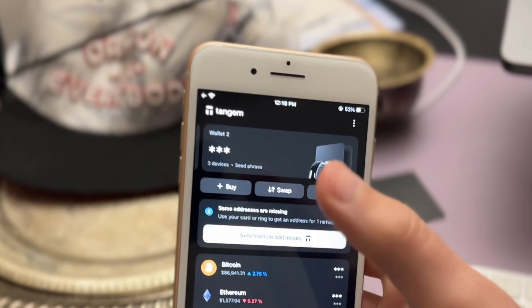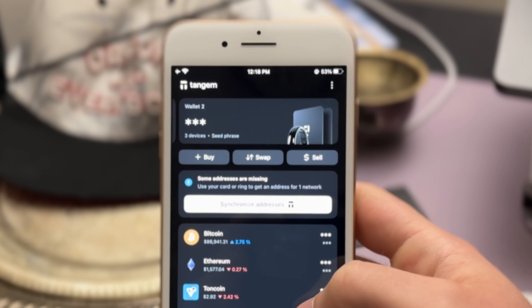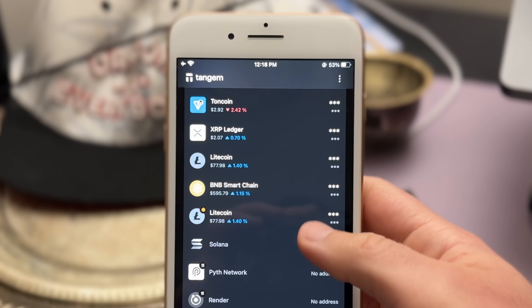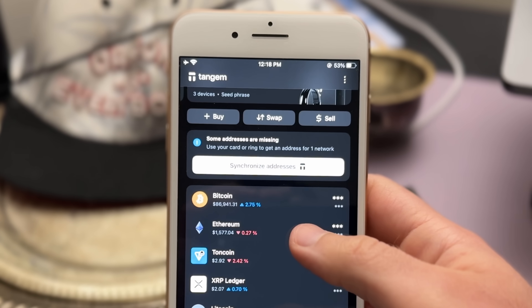The Tangem app handles everything else — signing transactions, managing crypto, viewing your portfolio — which means the app is exposed to all the threats mentioned earlier. So even though the key to your wallet is safe on the secure element chip, other actions could be affected if the app were compromised. That means Tangem had to design an app that's basically immune to all those threats, making it one of the most secure apps on the market today.